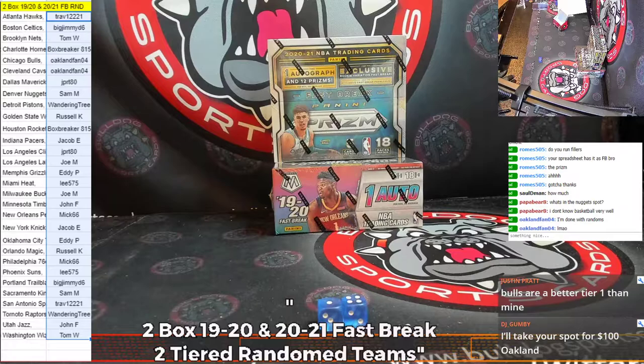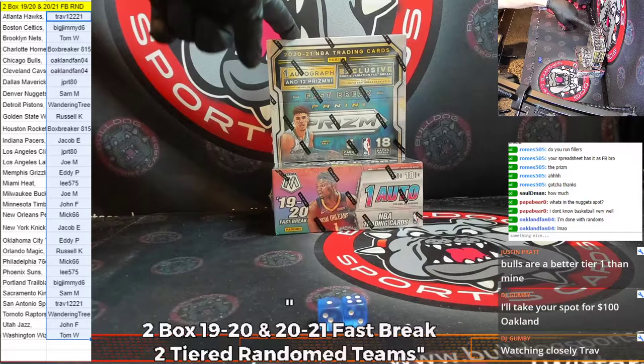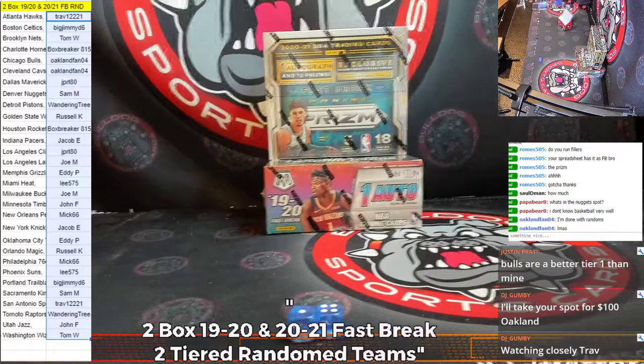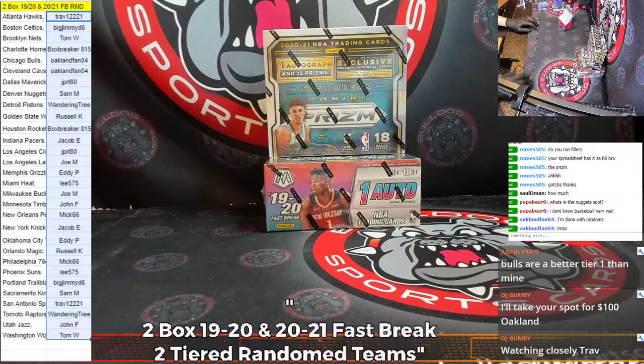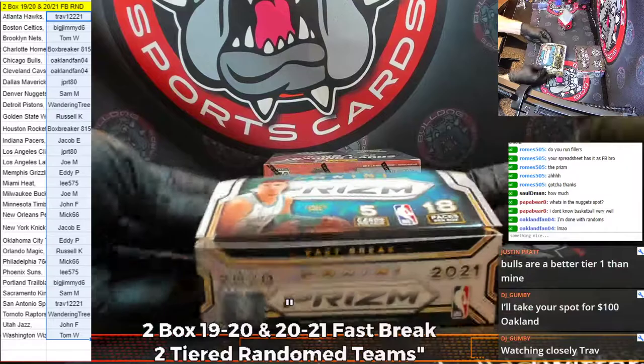What's up, Kennel Crew? It's a freaking Friday. This break here is two boxes — one box of 1920 Mosaic Fast Break and one box of 2021 Prism Fast Break. A dual Fast Break box. We had two tiered random teams per spot. This was $135 a spot. Both — every spot got one team from the top tier and one team from the bottom tier. We're going to start with this year's 2021 Prism Fast Break.